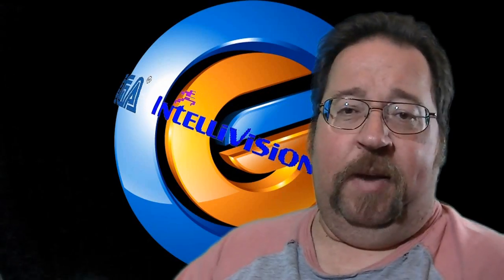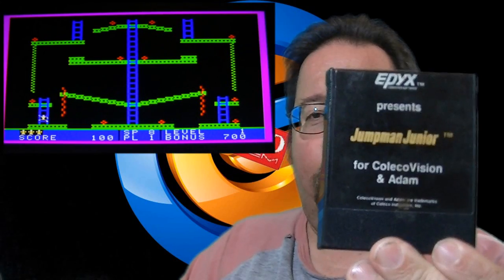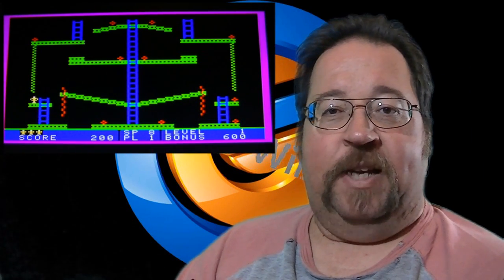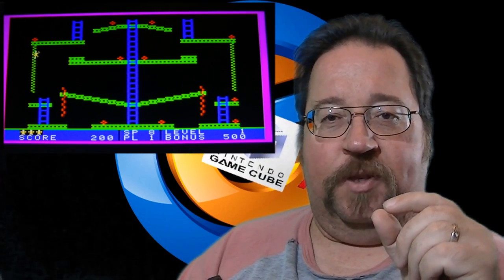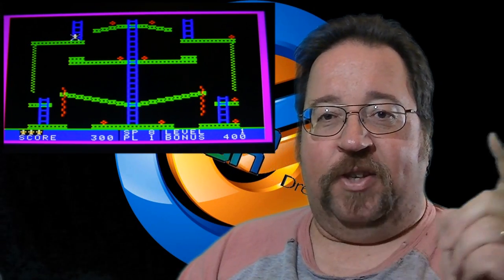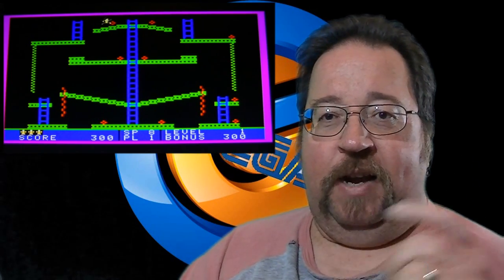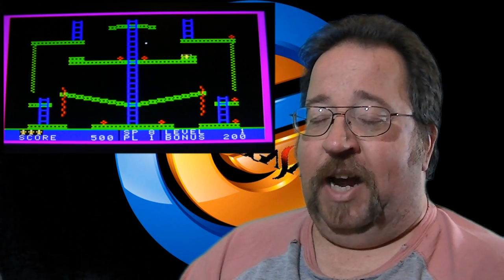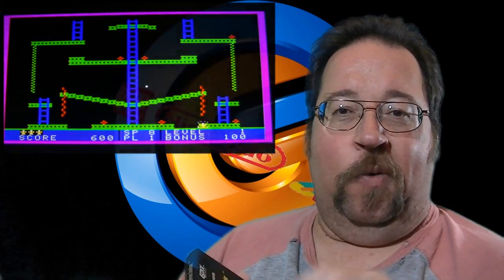I picked up Jumpman Jr. for my ColecoVision. This is a really fun game — I'm really enjoying this one. Basically you run around on these platforms and try to collect these little red orbs without falling off a ladder or falling in a hole, or getting hit by this random little dot that shoots at you from off the screen. It's a very challenging game, a lot of fun. Kind of reminds me of Lode Runner a little bit, except you're collecting orbs instead of gold.